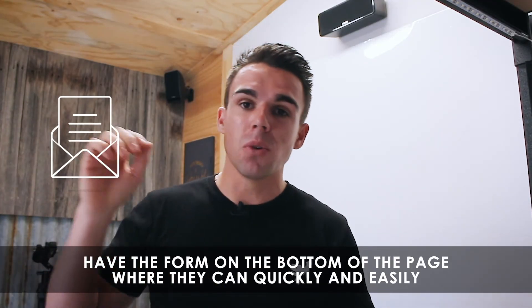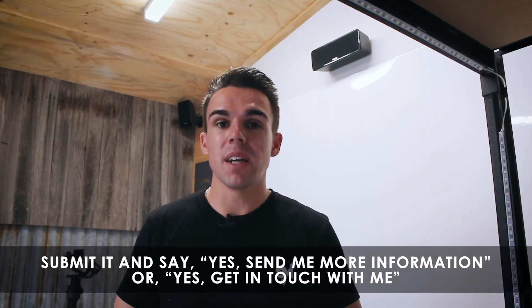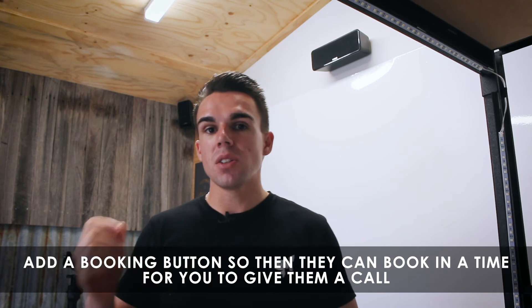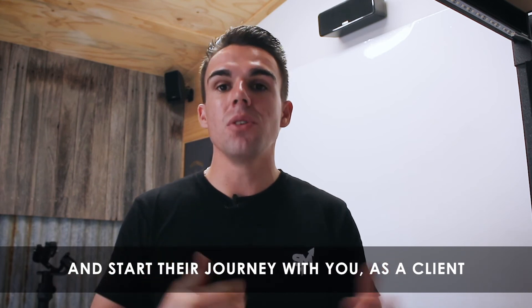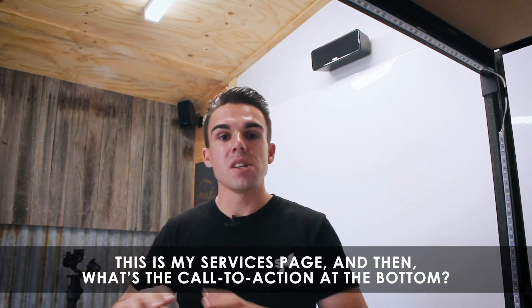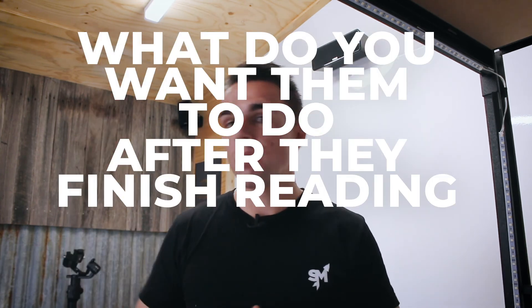Make it really easy for them. Have the form at the bottom of the page where they can quickly and easily submit it and say yes, send me more information, or get in touch with me. Go one step further — add a booking button so they can book a time for you to call them and start converting them as a client. Think about what the call to action is at the bottom of your services page — what do you want them to do after they finish reading?